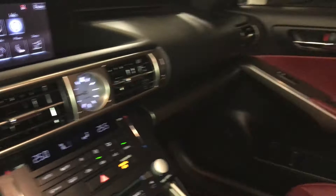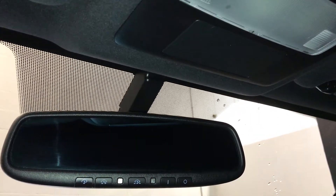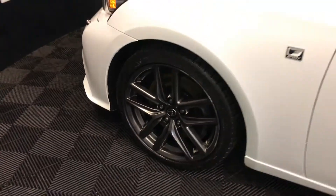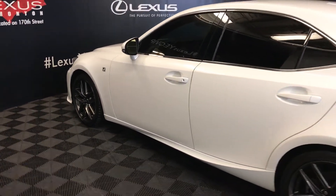Lockable glove compartment. Powered tilt and sliding sunroof with a sun shade. Overhead lighting. Auto dimming rearview mirror with three integrated garage door openers. 18-inch wheels with wheel locks. F Sport tuned adaptive variable suspension. Keyless entry with smart access and key lock prevention.